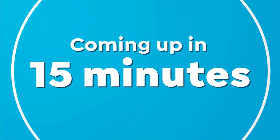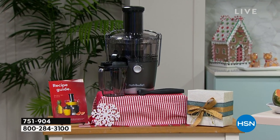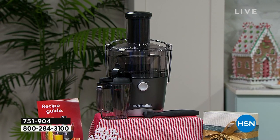Coming up in 15 minutes: our next Black Friday deal — the lovely Cheryl is here with our NutriBullet juicer. They launched this juicer and it got rave reviews across the country. We're going to do it at a Black Friday price. Do you know anybody talking about getting healthier, maybe losing some weight? This allows you to get good quality juice quickly with no hassle and easy cleanup.